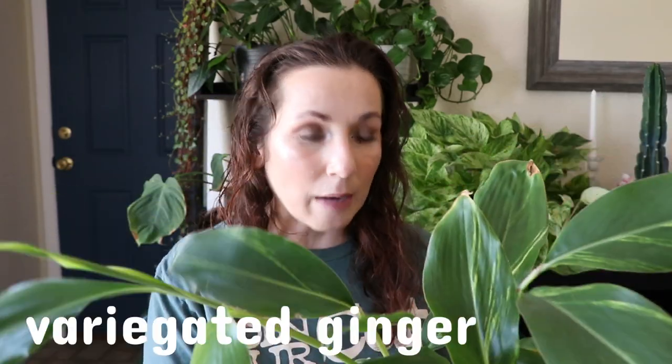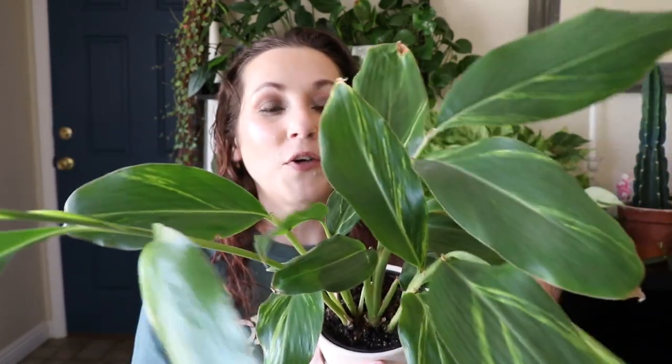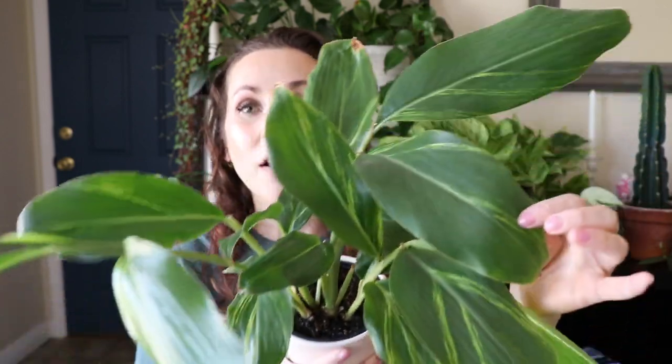Okay, last one. Going from the begonia to this one it might look a little boring by comparison, but I still can't shut up about it. This is one of the plants I got at the grocery store during a big grocery store plant haul. It's called a variegated ginger — I'm sure there's another name for it but that's what I figured out. I freaking love this — look how beautiful it is, with these long slender green leaves with nice variegation on it. I'm not sure if it's an actual edible ginger plant or if it's just called that.